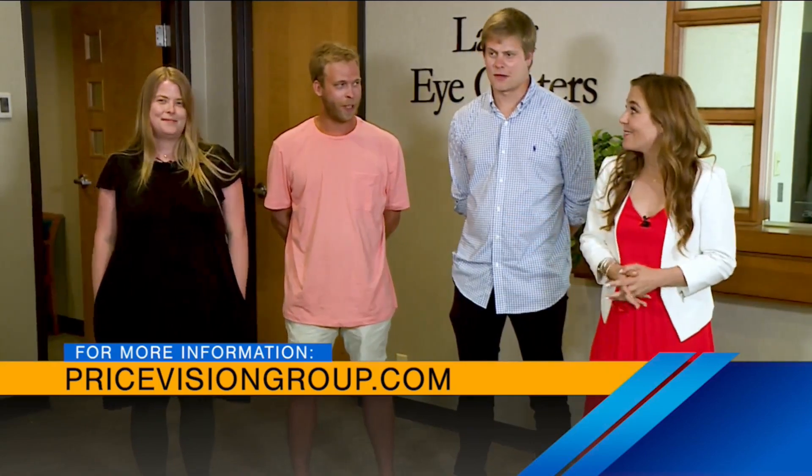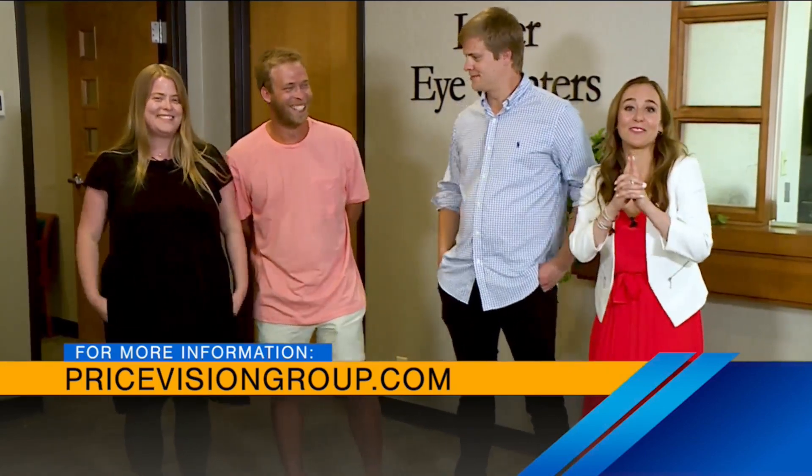Thank you all so much. Thanks, Dr. Price. We're gonna try it right after this.